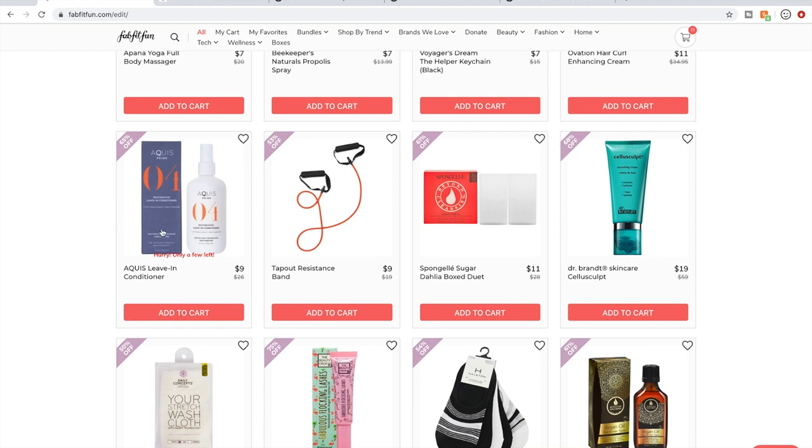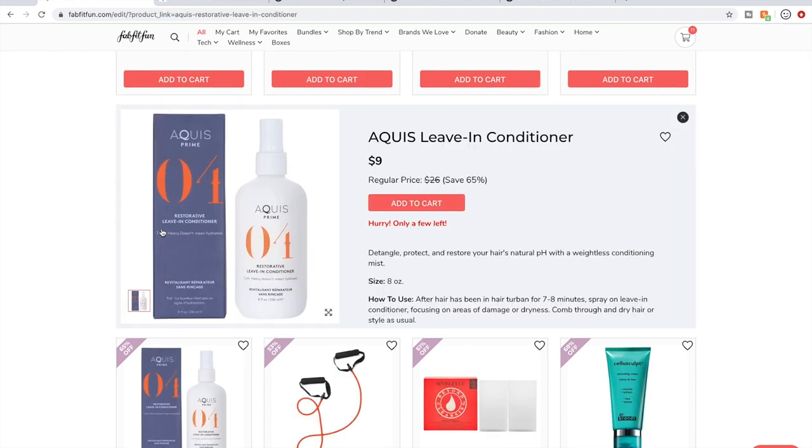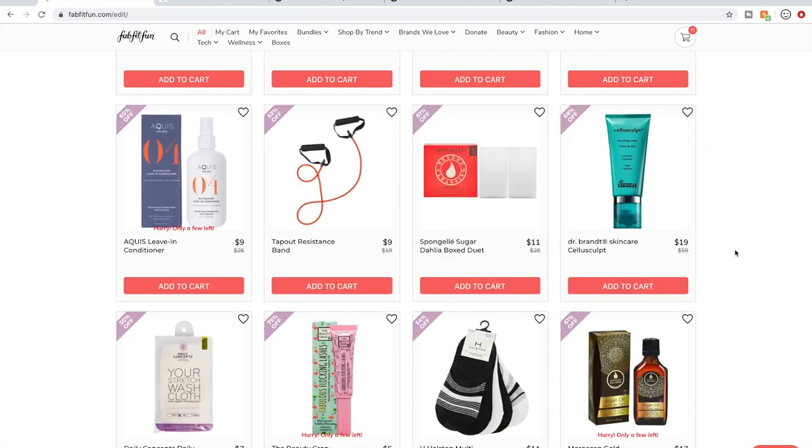The Aquis leave-in conditioner — in previous sales FabFitFun has had Aquis products in bundles with their hair turbans and towels. A few people discussed their products and said it was nothing to write home about, nothing impressive. No one said anything glowing about it.